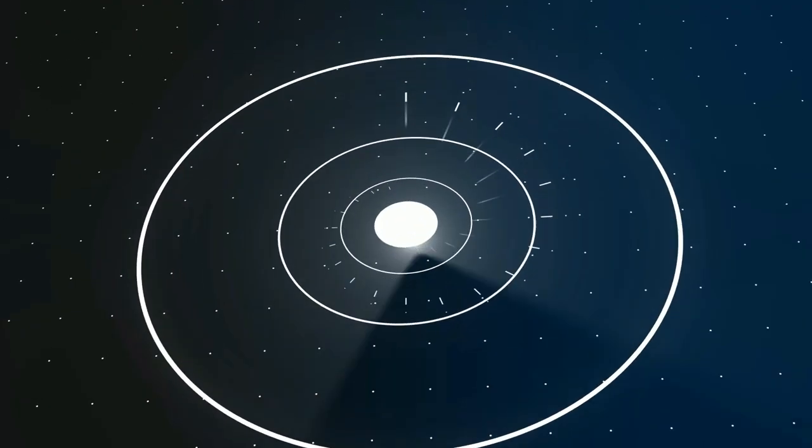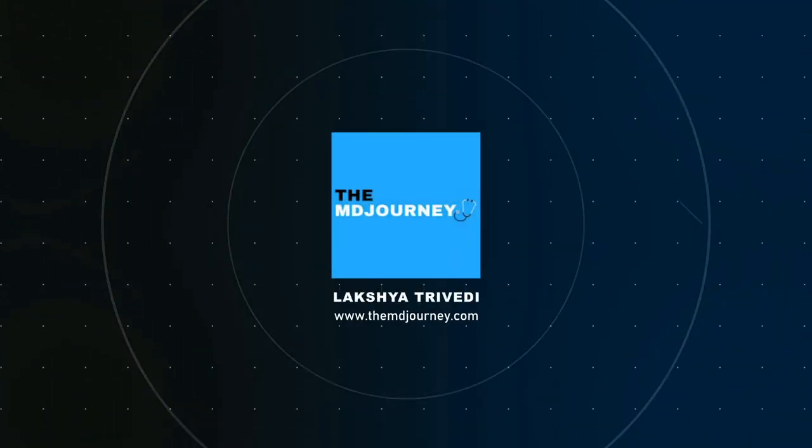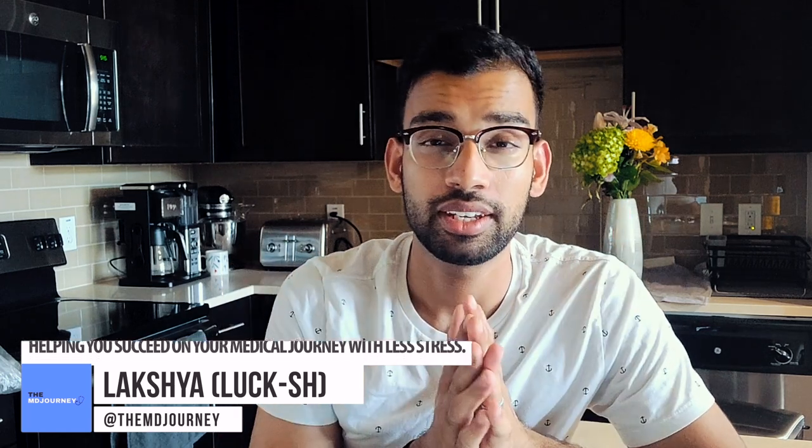What is going on? Luxury of an empty journey, helping you succeed on your journey with less stress. Today's video covers a very interesting study approach that can work for a lot of you, especially if you're struggling to get ahead while the test is getting closer. If you enjoy this video, hit like and subscribe to the channel for weekly videos.